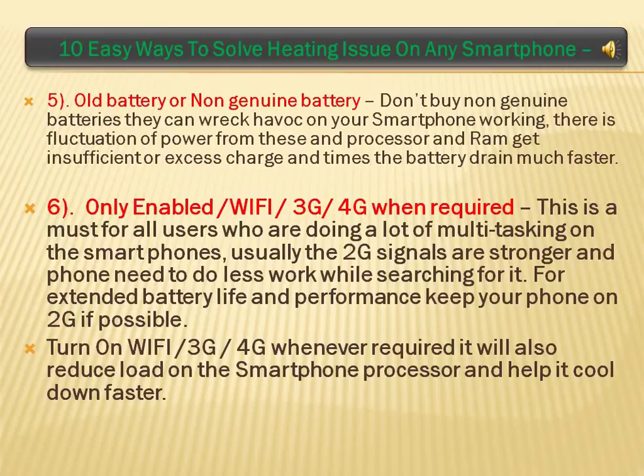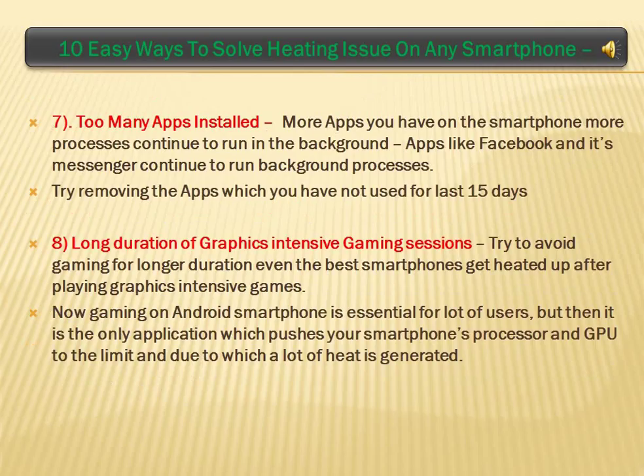Only Enable Wi-Fi and 3G when Required: this is a must for all users who are doing a lot of multitasking on their smartphones. Usually 2G signals are stronger and the phone needs to do less work while searching for signal. Turn on Wi-Fi and 3G only whenever required.